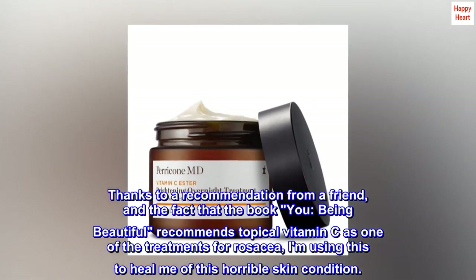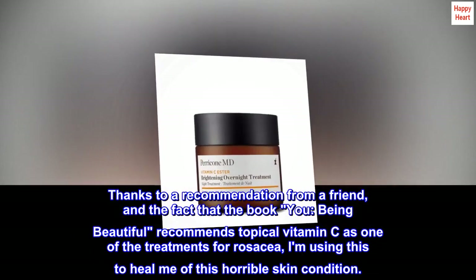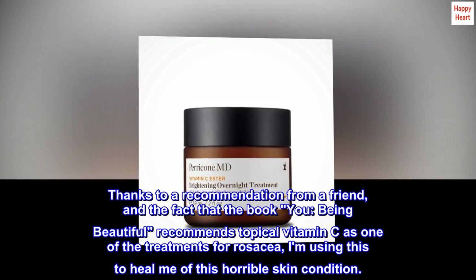Thanks to a recommendation from a friend, and the fact that the book You Being Beautiful recommends topical vitamin C as one of the treatments for rosacea, I am using this to heal me of this horrible skin condition.